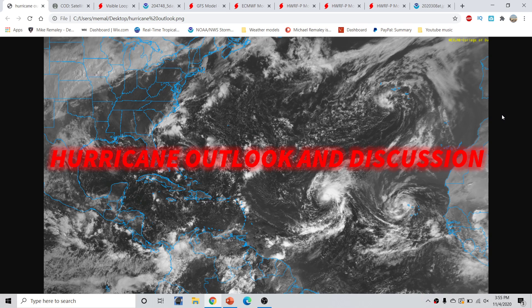Good afternoon, everyone. This is Micromyal here with the hurricane outlook and discussion for November 4th, 2020, recorded around 3:55 p.m. Eastern Time.